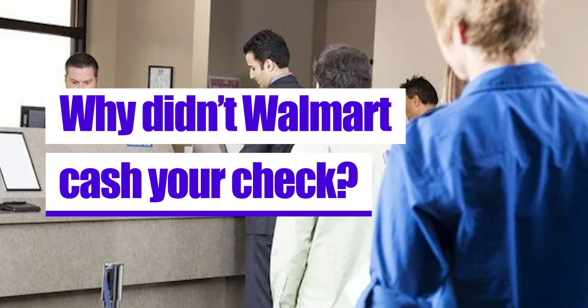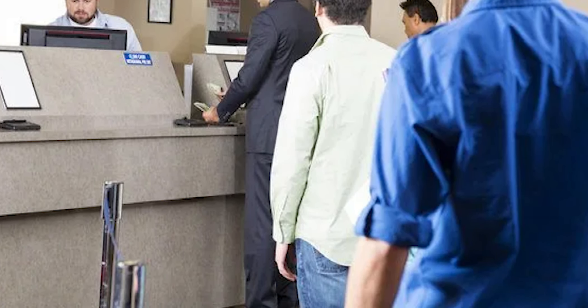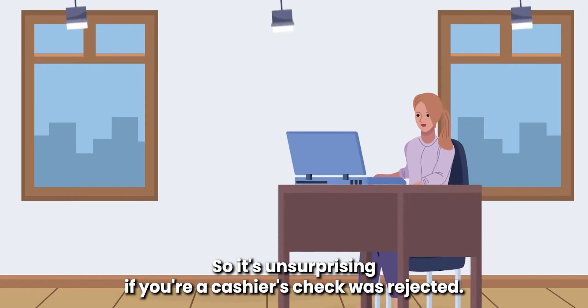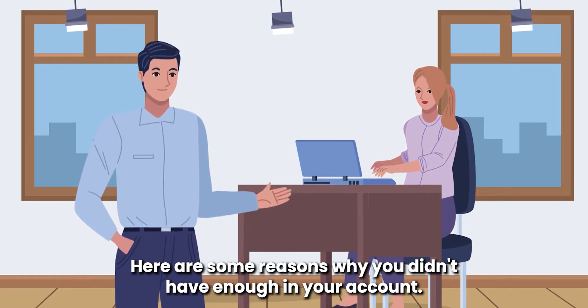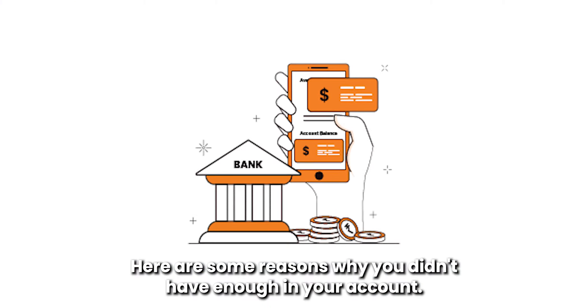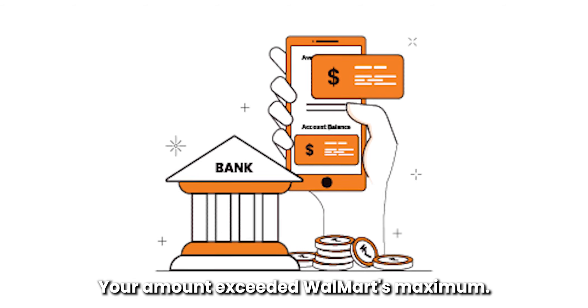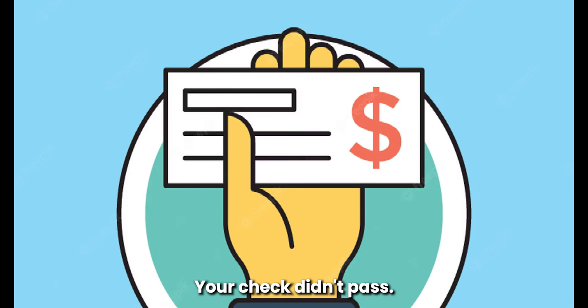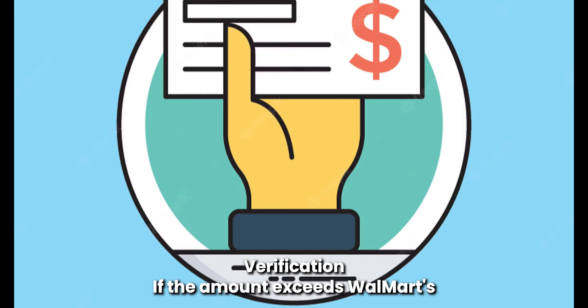Why wouldn't Walmart cash your check? Walmart imposes strict standards when cashing checks, so it's unsurprising if your cashier's check was rejected. Here are some reasons why: you didn't have enough in your account, your amount exceeded Walmart's maximum, or your check didn't pass verification. If the amount exceeds Walmart's limit, try cashing your check elsewhere.